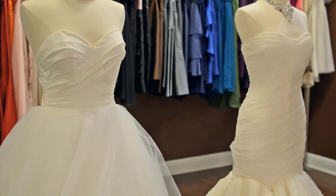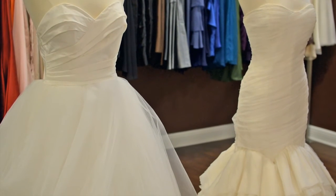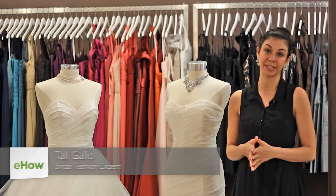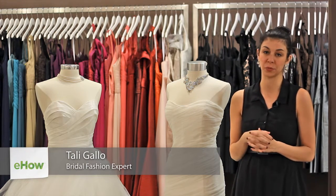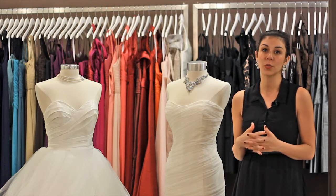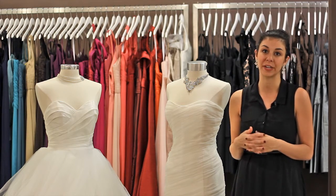Hi, I'm Tali Gallo, here to share with you the best wedding dress style for busty women. Every woman wants to feel flattering in her wedding dress, so whether she has curvy hips, is busty, or whatever it may be, we want to make sure that you feel flattering in the dress.